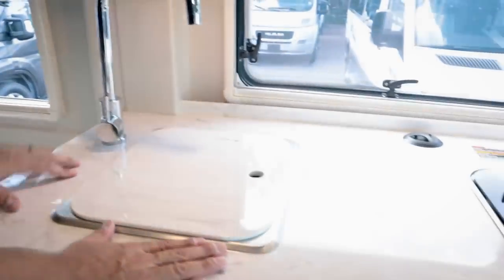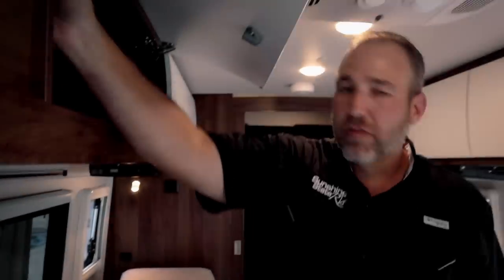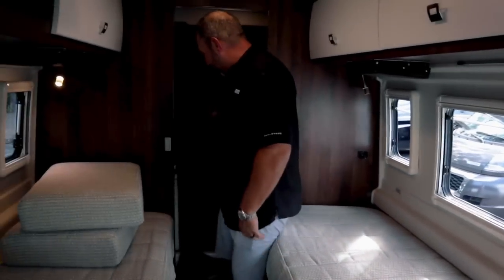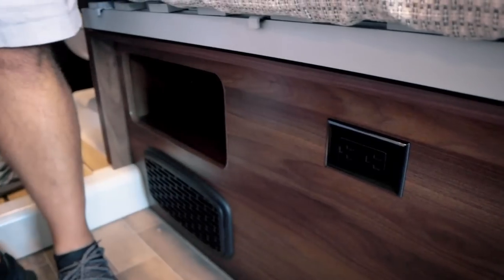Moving into the kitchen — Sunshine State RV does take anything on trade, by the way. Here's another Tower of Power in the kitchen. Counting all the plugs in the coach, there are about 13 or 14 total throughout. And there's additional great storage in the kitchen area.